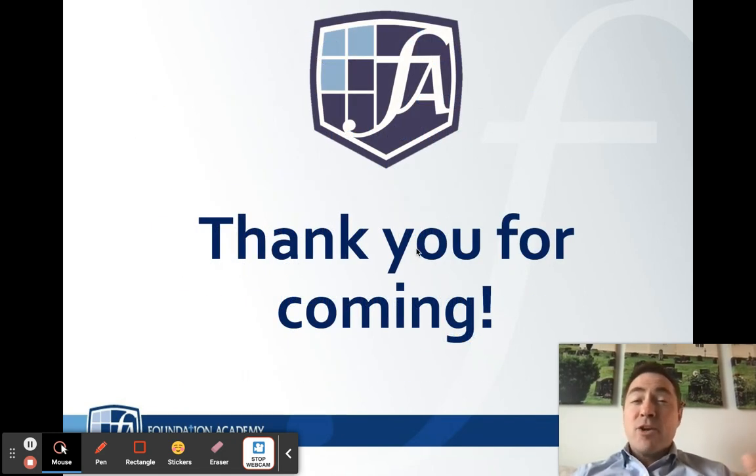That about wraps it up. There are so many more things to go over, but we'll have time to continue throughout the year. Please look at your student handbook for greater detail on expectations, policies, and procedures. Most importantly, know this — we cannot wait to see you in just a few short weeks. This is going to be an amazing school year, and I can't wait to see all that God does for Foundation Academy's upper school. Have a wonderful last few weeks of summer, and I will see you soon as we embark on an amazing 2021-2022 school year.